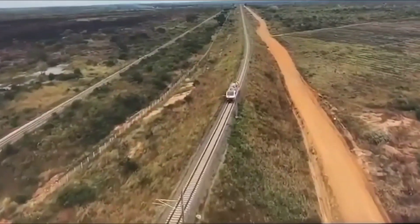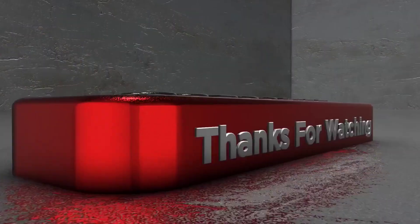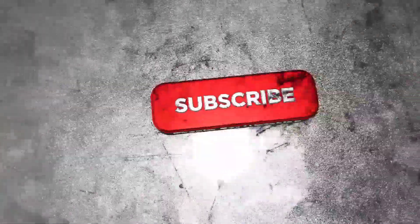Those are the stations in the SGR project in Tanzania. If you are new to this channel, please share, like, and subscribe to the Boss TV. See you next time.